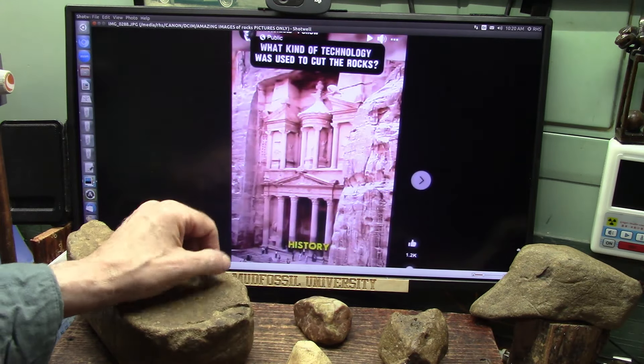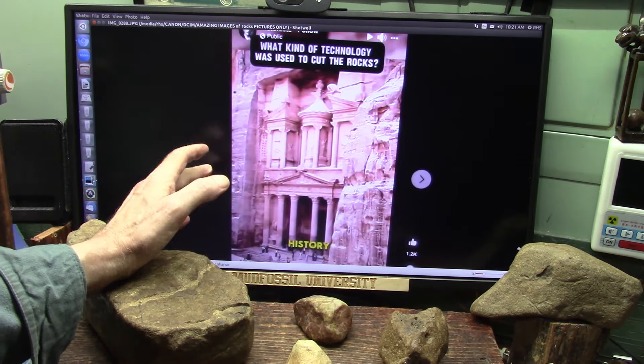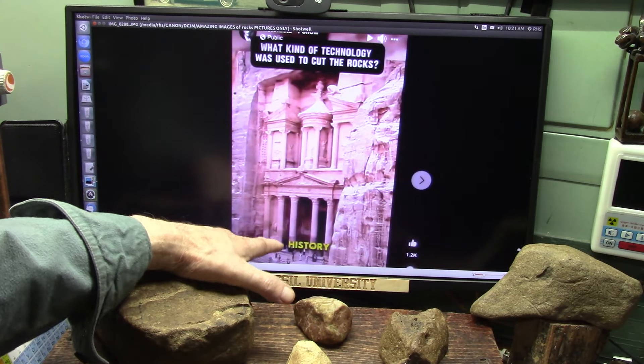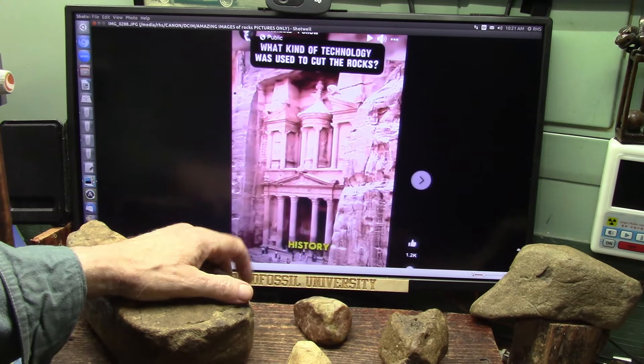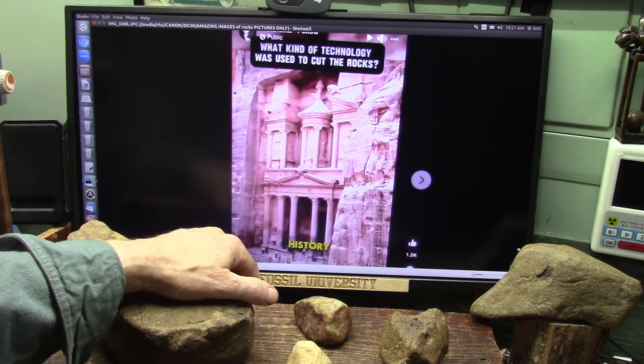How could they do such a perfect job? Let's see what this rock is made of first, and then make some decisions about why these people are so tiny and how they actually excavated this rock and made these gorgeous carvings.